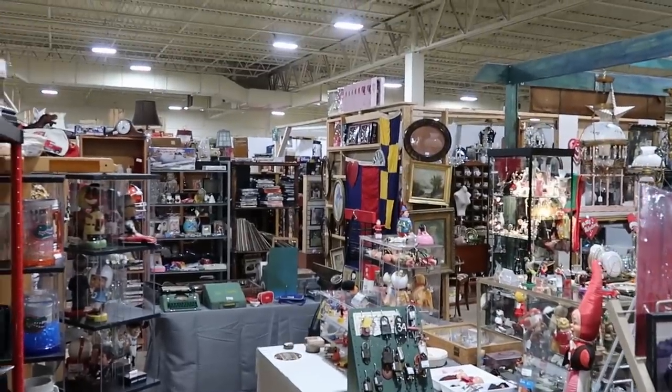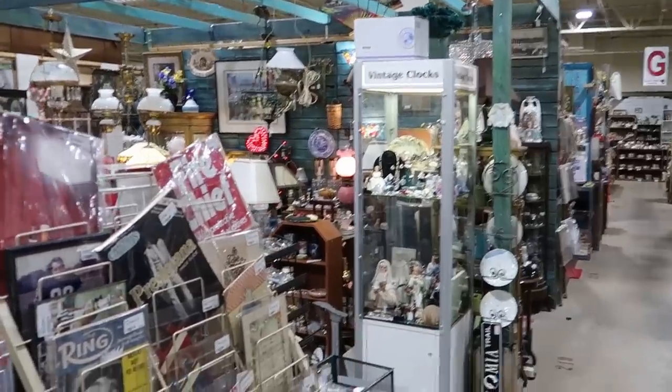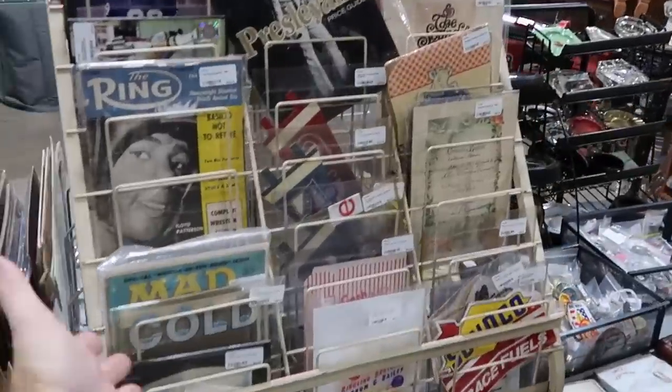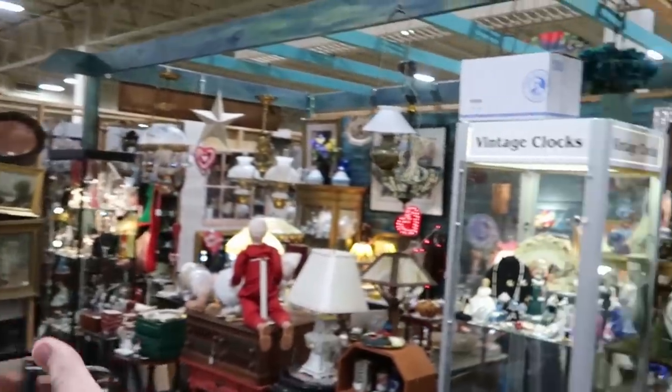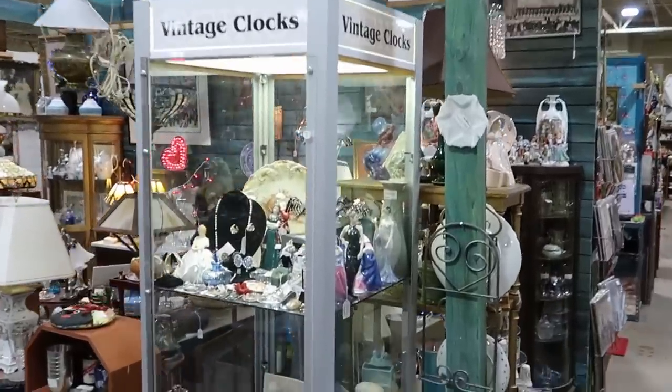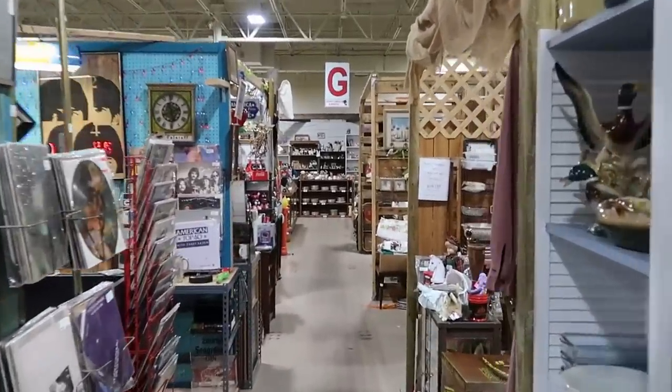I love what they do with all the different booths here — it's not always Disney. It literally could just be antiques. This one over here has a bunch of old comic books and chandeliers. You could literally find anything in the antique mall, and these are all individual booths that we're going through.